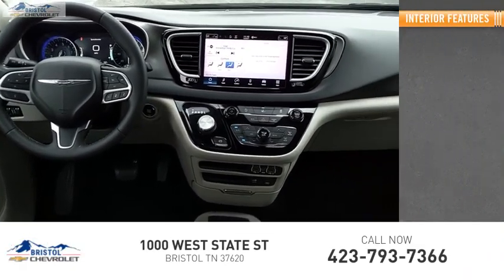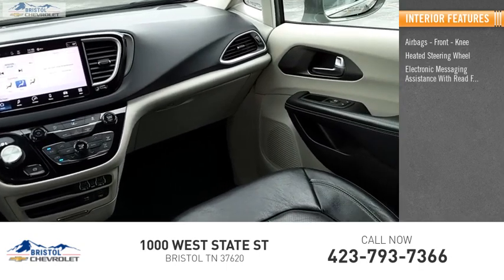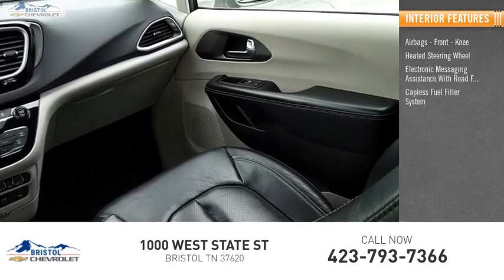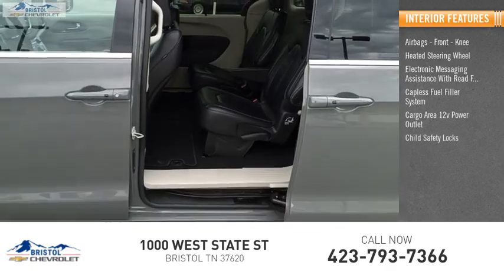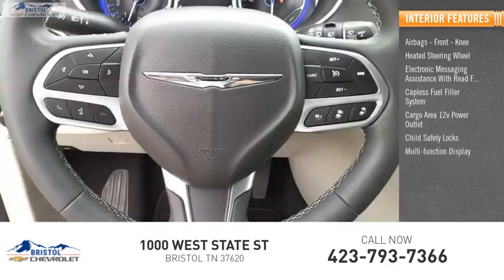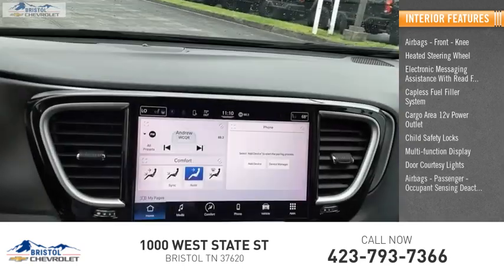Inside you'll find airbags, front knee airbags, a heated steering wheel, electronic messaging assistance with read function, capless fuel filler system, cargo area 12-volt power outlet, child safety locks, multi-function display, door courtesy lights, and passenger occupant sensing deactivation.